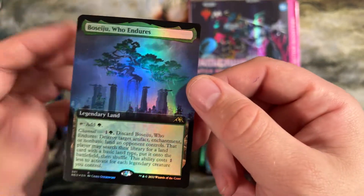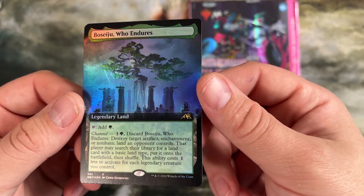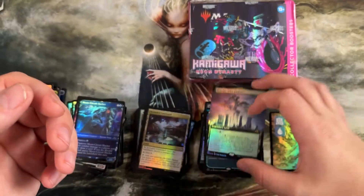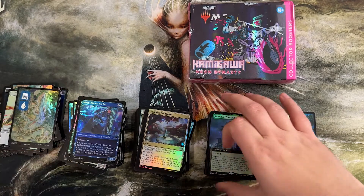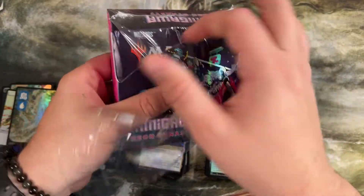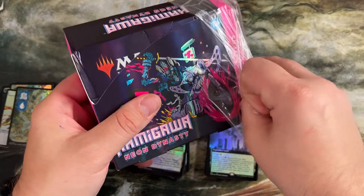We got our second Boseiju — this one's a different art but it's full art and foil. If we open a playset of those I would be so excited. Alright, first box down — we got some good pulls on this one. The Satoru Umizawa was really good. Double Boseiju, some of the marches, the Tamiyo. Like we have opened pretty good just to start. And that's not even going into — I'm such a nut for commons and uncommons, mainly from limited but also for my collection. So we're going to start on our second box now.